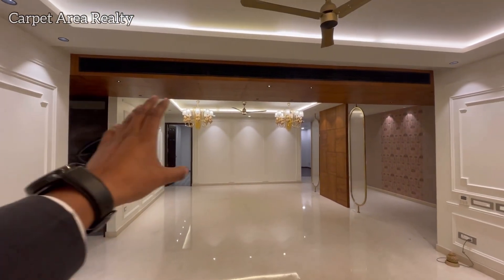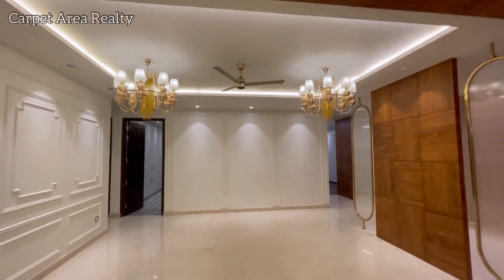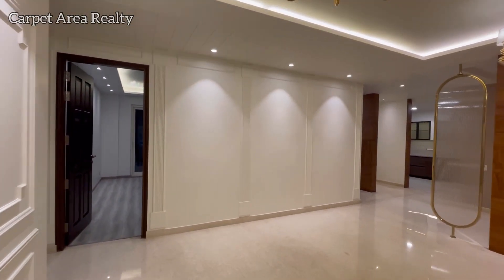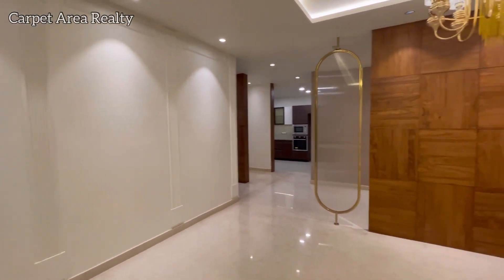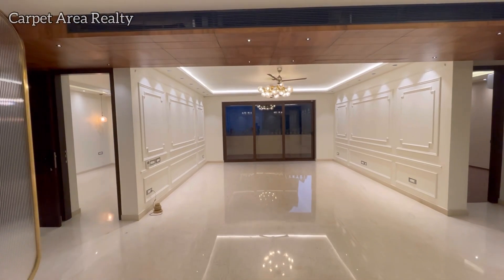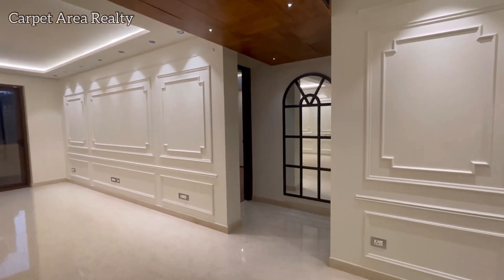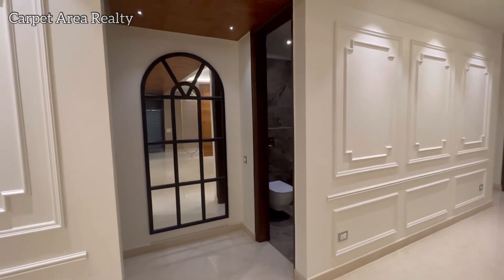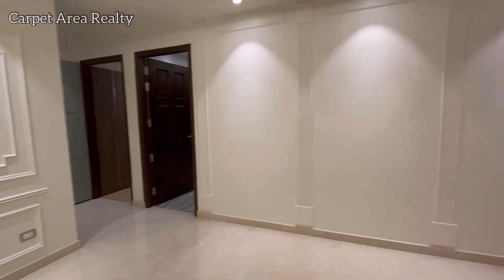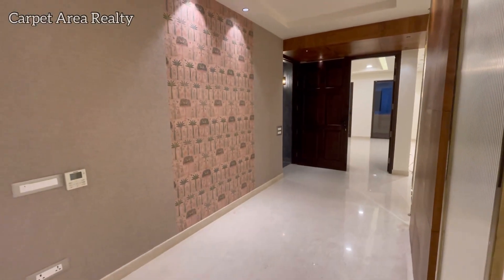You will get centralized AC in the whole drawing and dining area. The hall is a good size — the plot size is 502 square yards, so the space is generous. As you can see on my left and right hand side, we have two bedrooms on each side — bedroom number one, bedroom number two, bedroom number three, and bedroom number four — and here you will get a powder room. There is also a separate passage area.